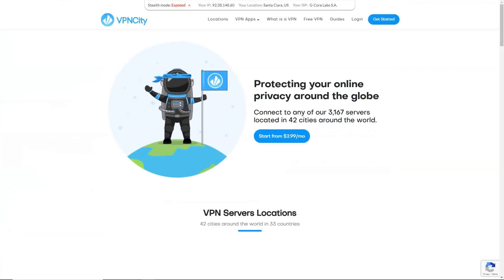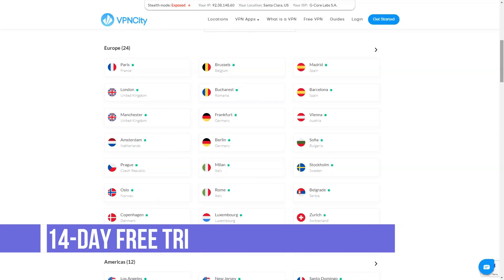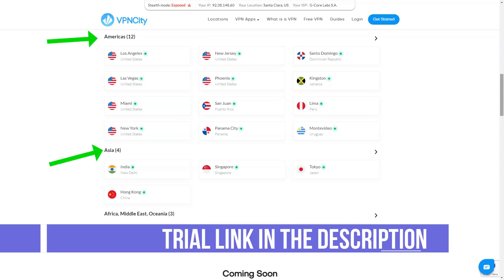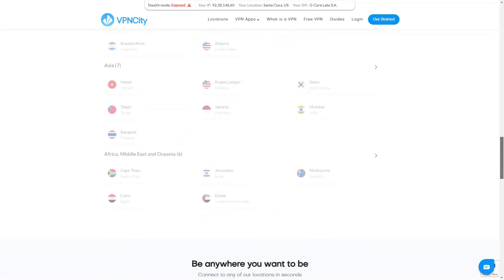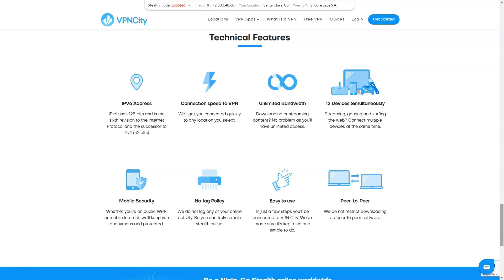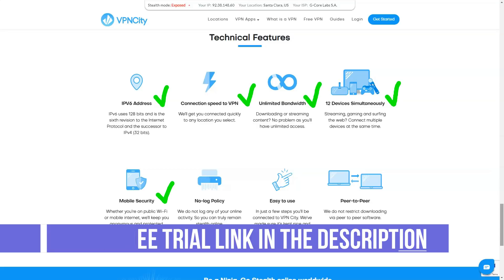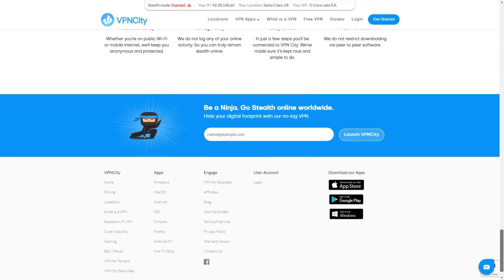Prices are very reasonable: $9.99 per month for up to six devices; $5.99 for six months covering up to eight devices; $3.99 protects up to 10 devices on an annual plan; and if you pay two years in advance, the price drops to $2.99 a month covering up to 12 devices. For comparison, Private Internet Access costs $2.85 a month for the first term of an annual plan, renewing at $3.33. VPN City also supports a variety of payment methods: cards, PayPal, Alipay, Bitcoin, and other cryptocurrencies.